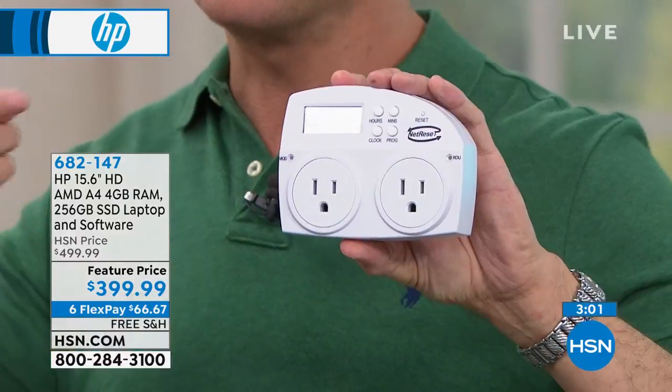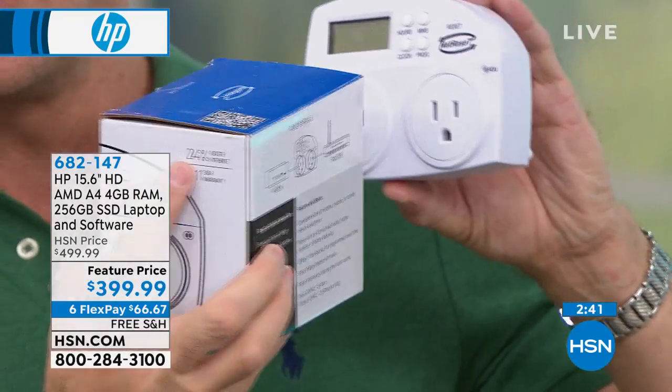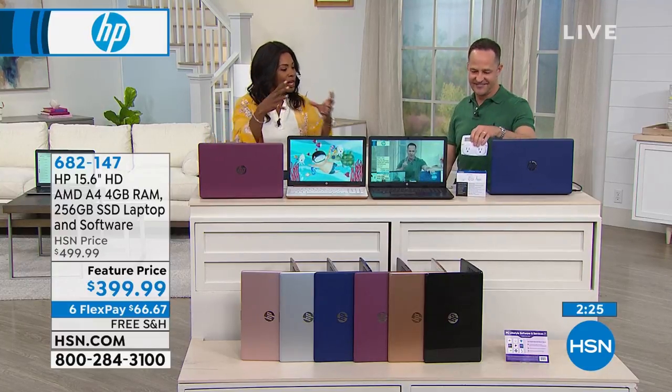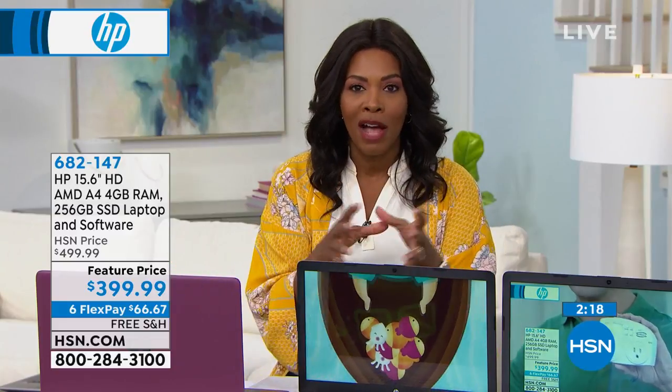There are two things about that. Number one: your computer has to have enough RAM — this computer does, hands down. Number two: we have a product called NetReset. Most people don't realize they need to restart and reboot their modem and router every single day. The US government recommends it because your modem and router can be infiltrated by viruses and malware, and also because it keeps your network running more quickly. You plug NetReset into the wall, your modem into one side, your router into the other, and it makes your computer, printer, streaming device, tablet, phone — everything in your house — 24% faster.